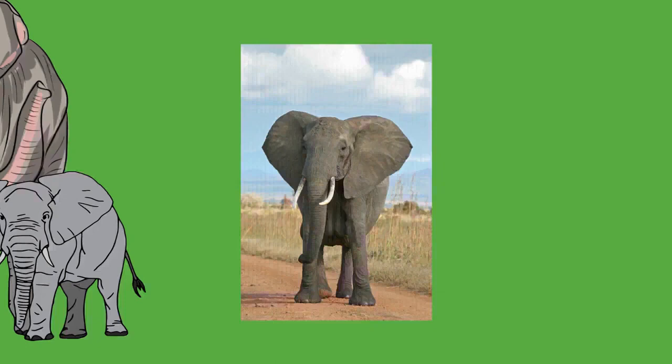Elephants appear to have a sesamoid — an extra toe similar in placement to a giant panda's extra thumb — that also helps in weight distribution. As many as five toenails can be found on both front and hind feet. Elephants can move both forward and backward but are incapable of trotting, jumping, or galloping. In walking, the legs act as pendulums with the hips and shoulders moving up and down while the foot is planted on the ground.